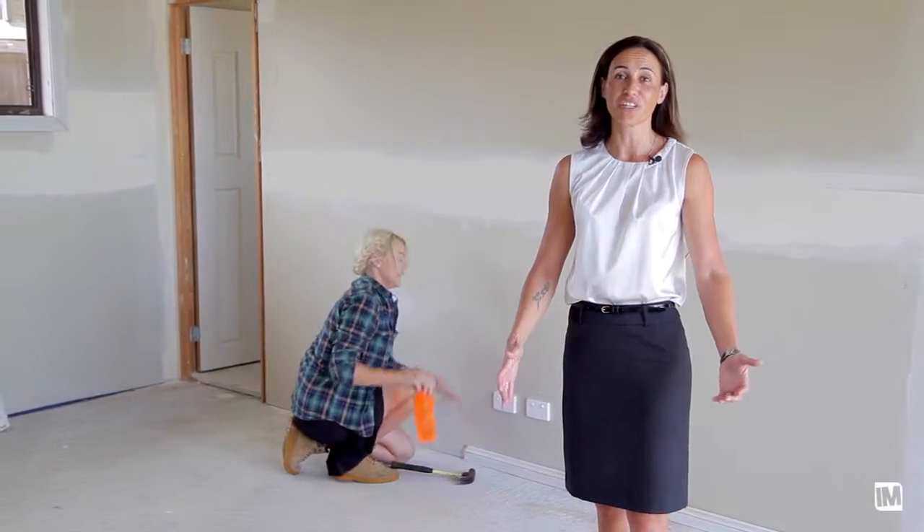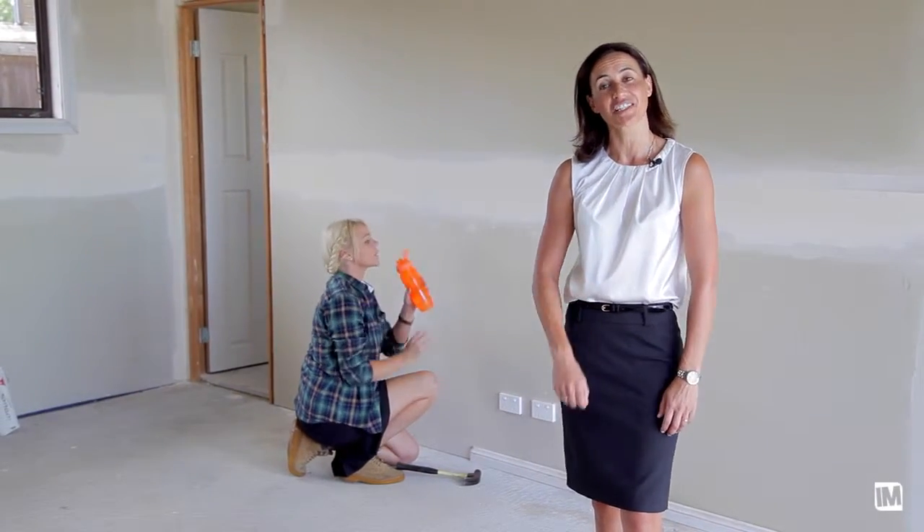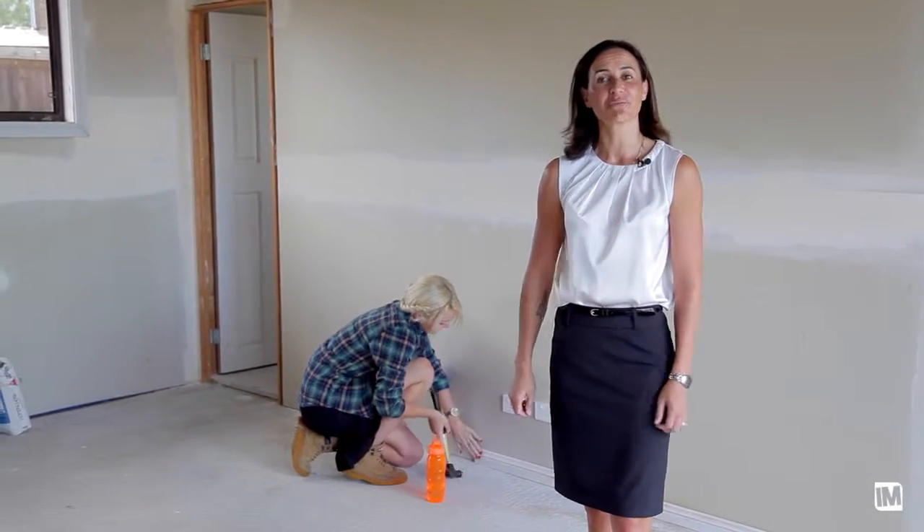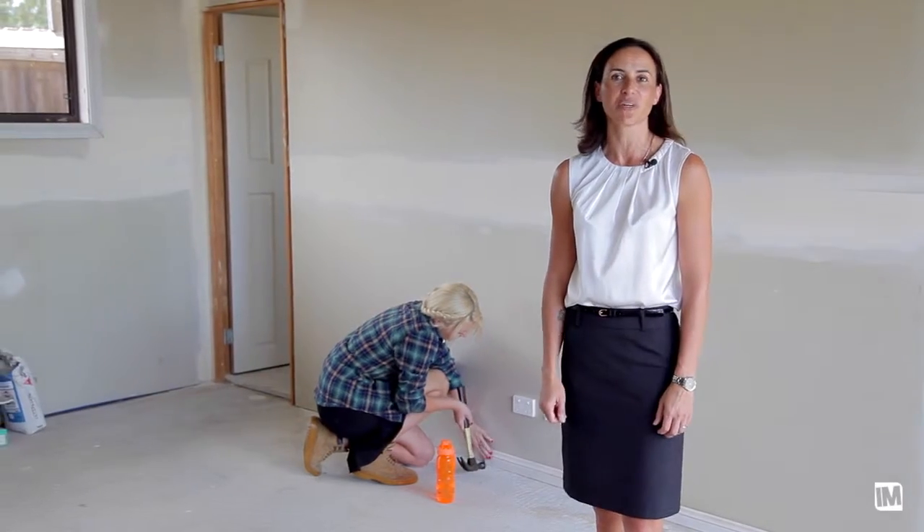As you can see, this wonderful property is just awaiting your finishing touches. If Rachel can do it, so can you. I'm Natasha and we look forward to meeting you at this week's Open for Inspection.